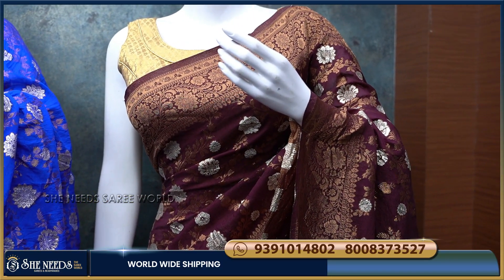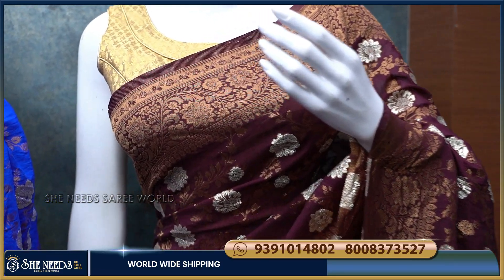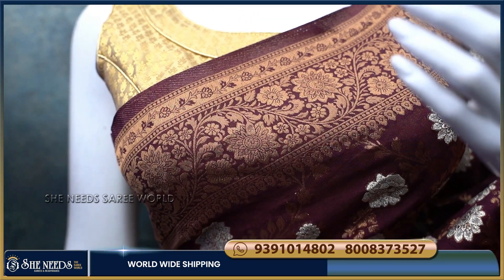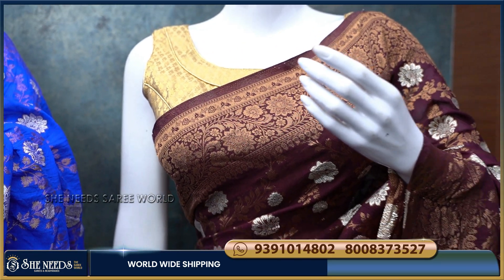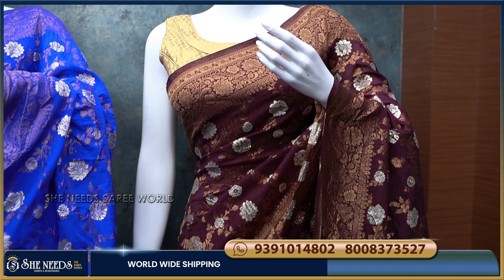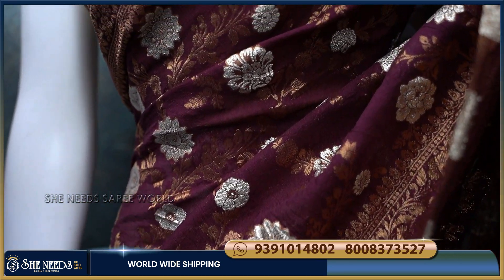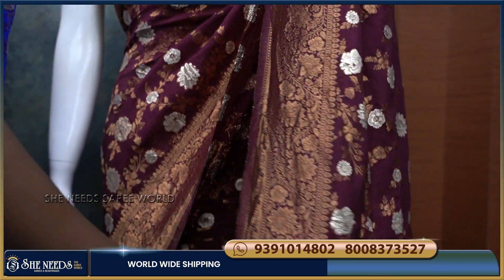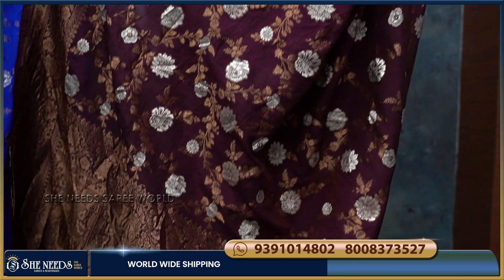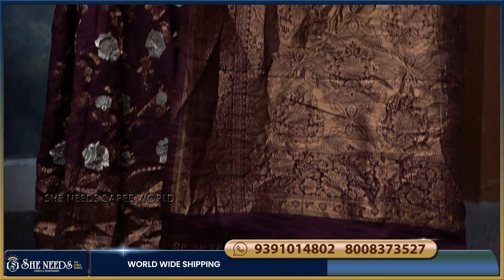The 6th saree has a purple color combination. You can use it with a gray color or a silver color. It is also good with a contrasting color. You can choose from a lot of colors.